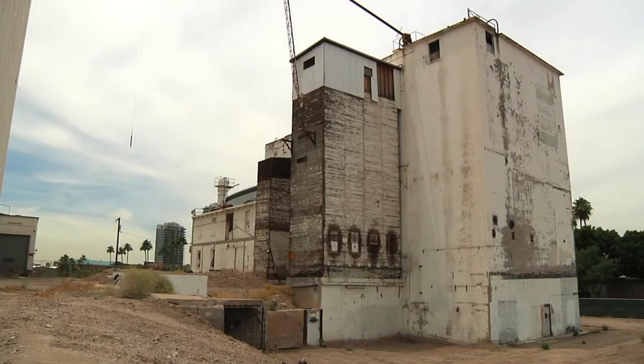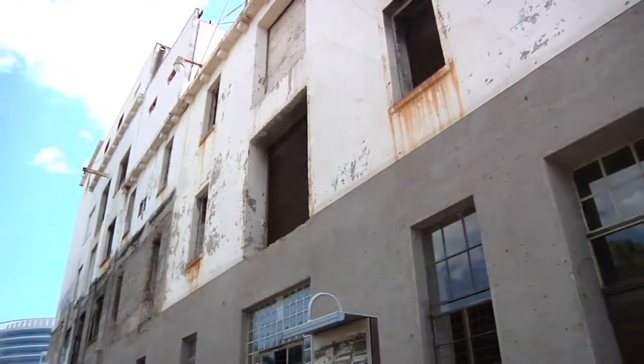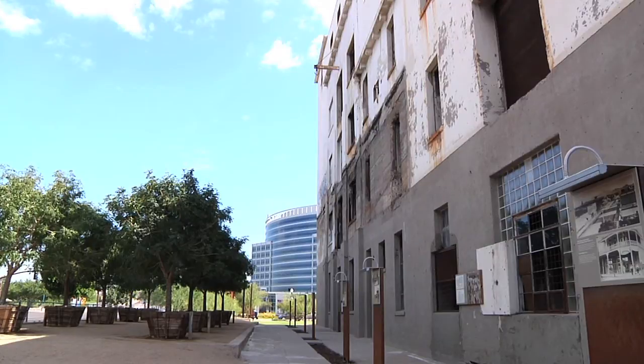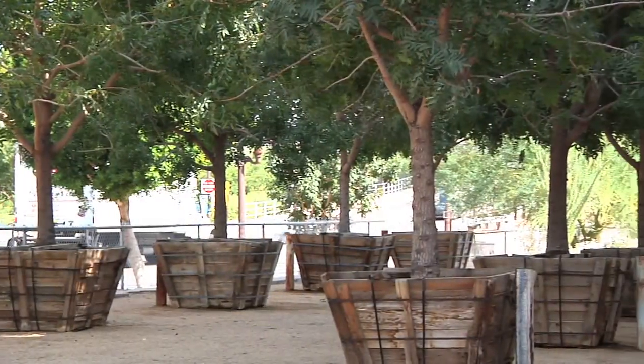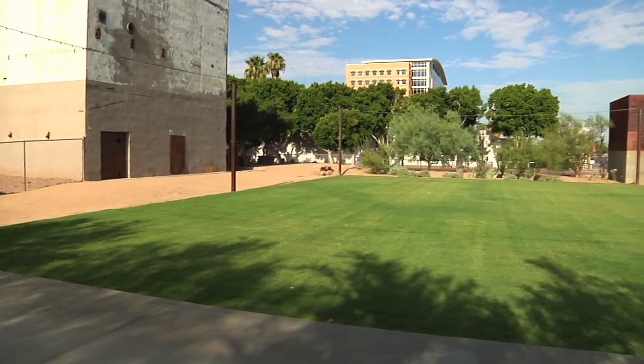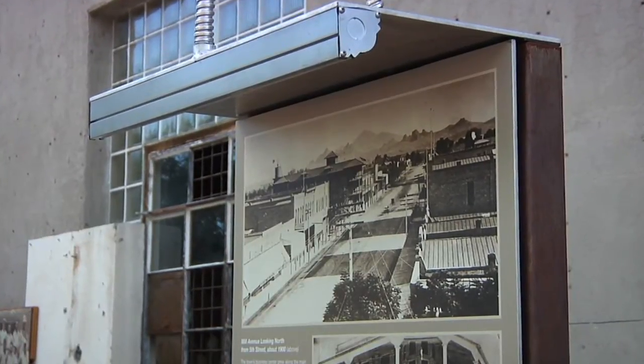The mill shut down in 1998 and quickly became a blight on the city. Today, however, is a new day for the Hayden Flour Mill. The city of Tempe, with help from the Rio Salado Foundation, has taken down the fences and created a welcoming atmosphere for people to enjoy celebrations, concerts, special events, and even learn a little about Tempe's history.